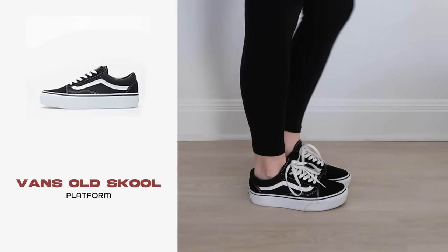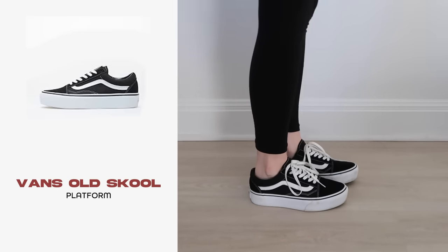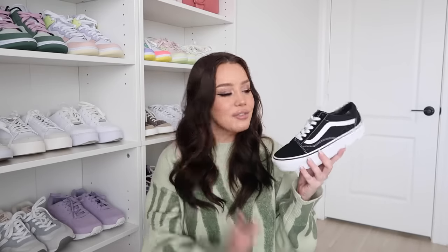Next are my Old School Vans Platform sneakers — pretty much the only Vans I wear anymore. I used to have a huge Vans collection but switched mostly to Nike. This is a classic silhouette with the twist of a platform, which adds a little spice. This was a Christmas gift from my boyfriend's brother last year and I just love this shoe.